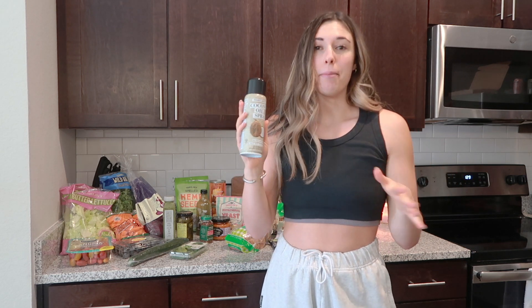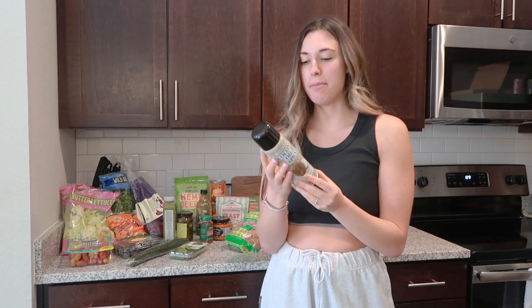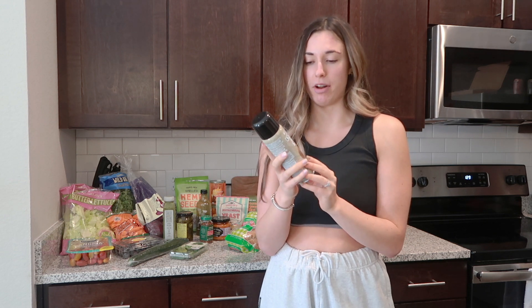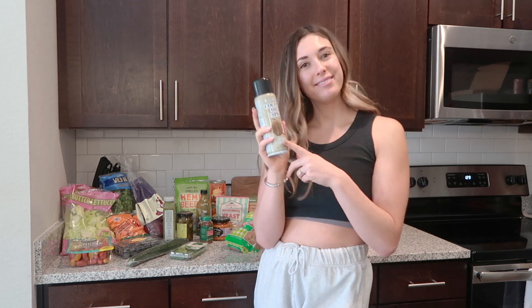I always stock up on this coconut oil spray. It's a lower calorie option than putting oil straight in the pan. Even though it says zero calories, it technically doesn't, but if you use a small amount it does the nonstick thing. It sometimes gives a little coconut taste, and coconut can be better for you than canola oil. I highly recommend using this when cooking in your pans.